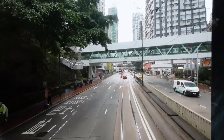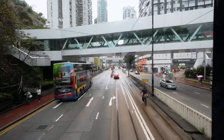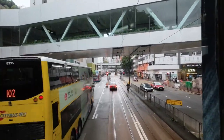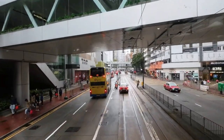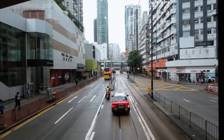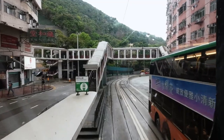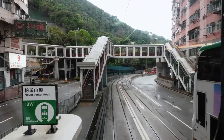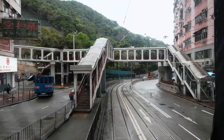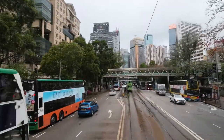The Ding Ding bus not only lets us witness historical landmarks but also offers a glimpse into the everyday life of Hong Kong residents. As we pass through various neighborhoods, we can appreciate the diversity and resilience of the people who call this city home — marveling at Hong Kong's rich history, cultural tapestry, and architectural marvels.